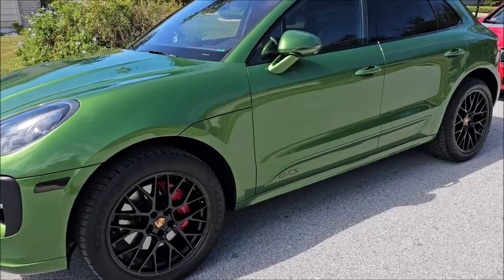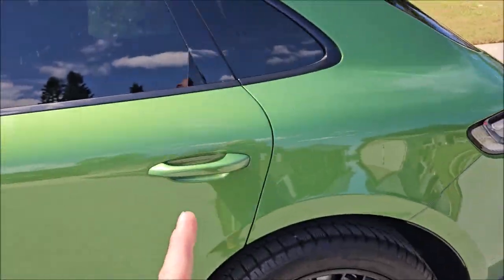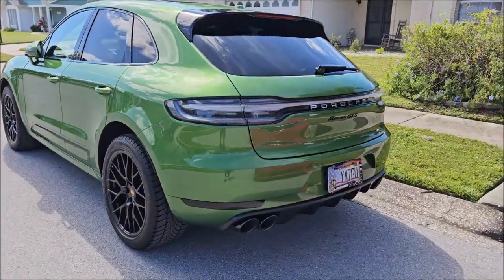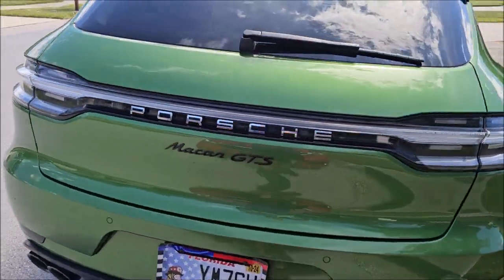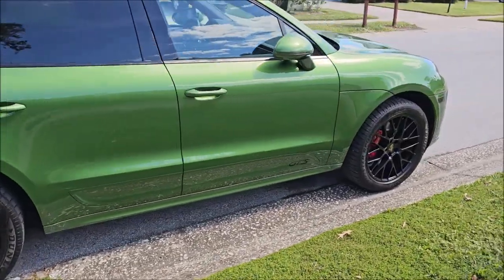There's no need for a prep wipe because there's a priming catalyst inside the polish. So — 2021 Porsche Macan GTS in this fantastic green color. It is amazing.